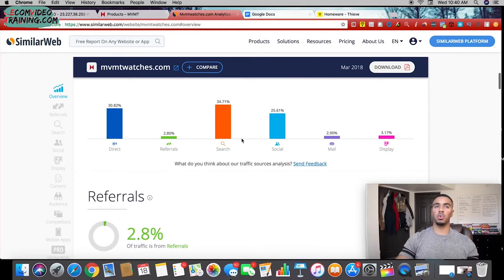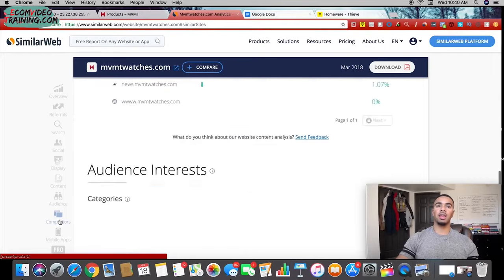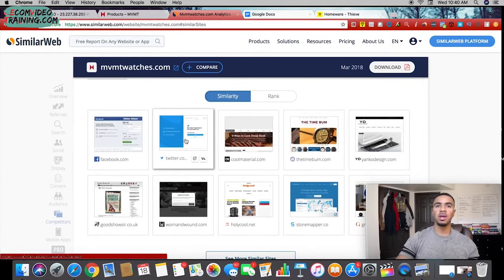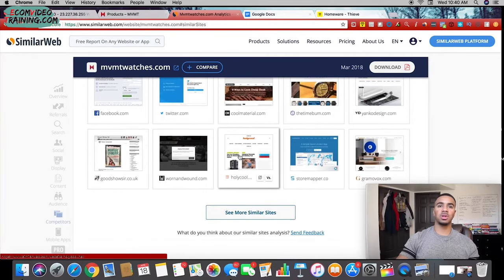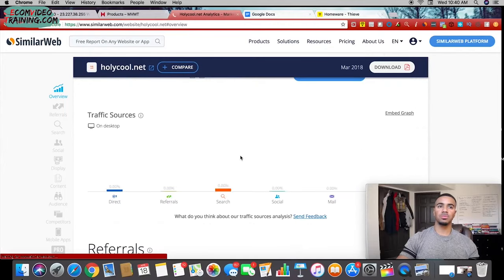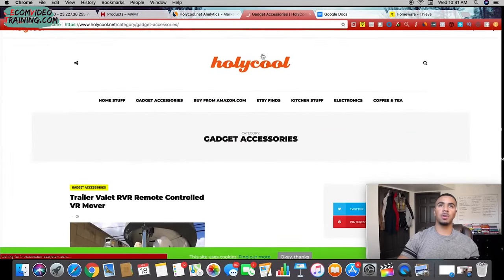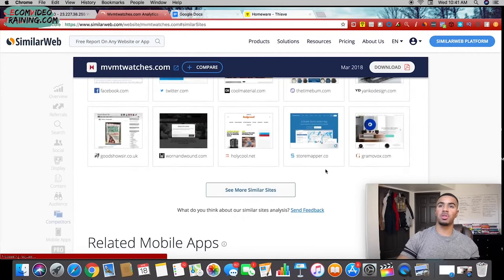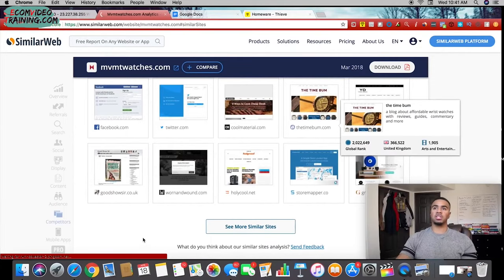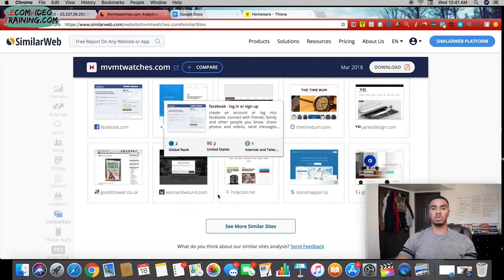On SimilarWeb you can see where traffic is coming from — direct, social, things like that — and see the top referring sites. I like to come down and look at competitors to find competitor websites. You can see Time Bomb is another watch competitor. You can then start seeing what things they're doing in their ecommerce store, how much traffic they're getting, what kind of products are selling, and a whole lot more. These are literally the tools I use in my product research process to consistently find winning products.